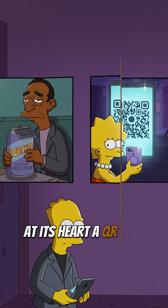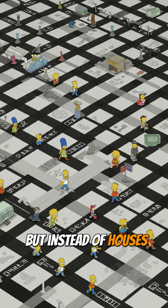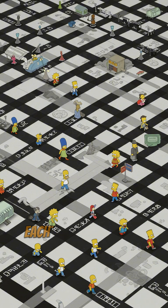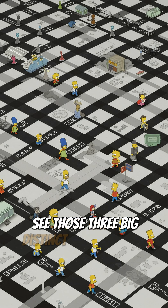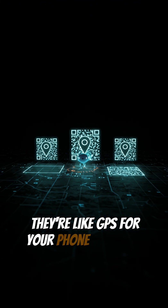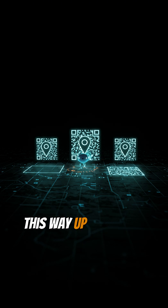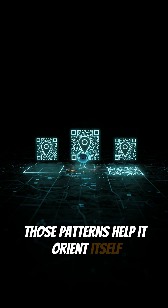At its heart, a QR code is just a grid. Think of it like a tiny Springfield, but instead of houses, it's made of thousands of tiny black and white blocks. Each block is called a module. See those three big distinct squares in the corners? Those are the finder patterns. They're like GPS for your phone, shouting: "Hey, I'm here, and I'm a QR code, this way up." No matter how you hold your phone, those patterns help it orient itself.